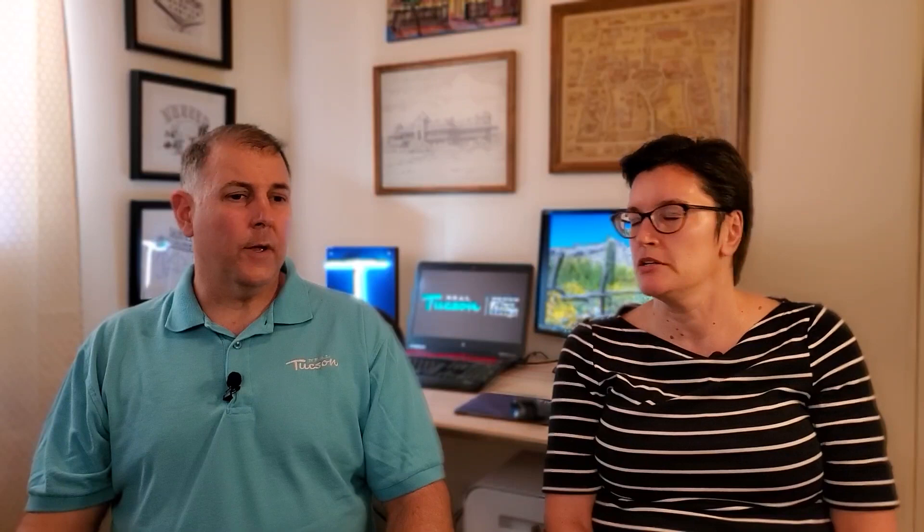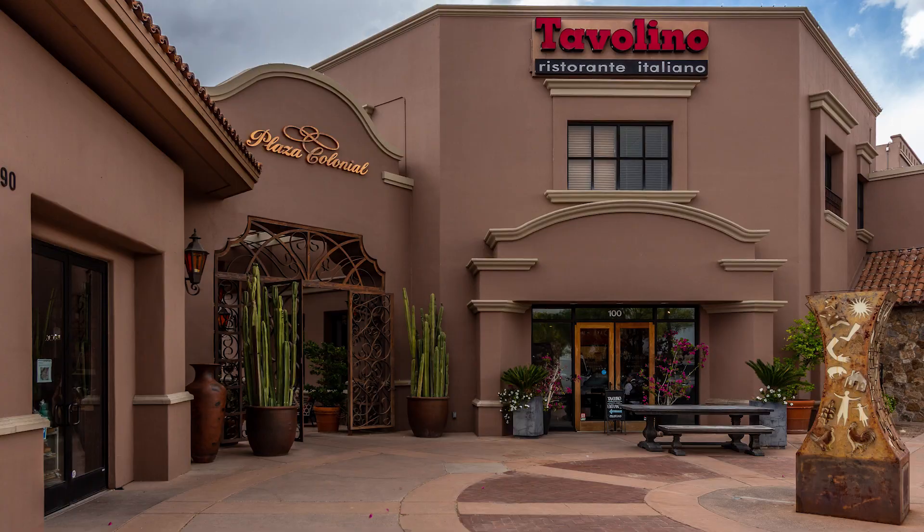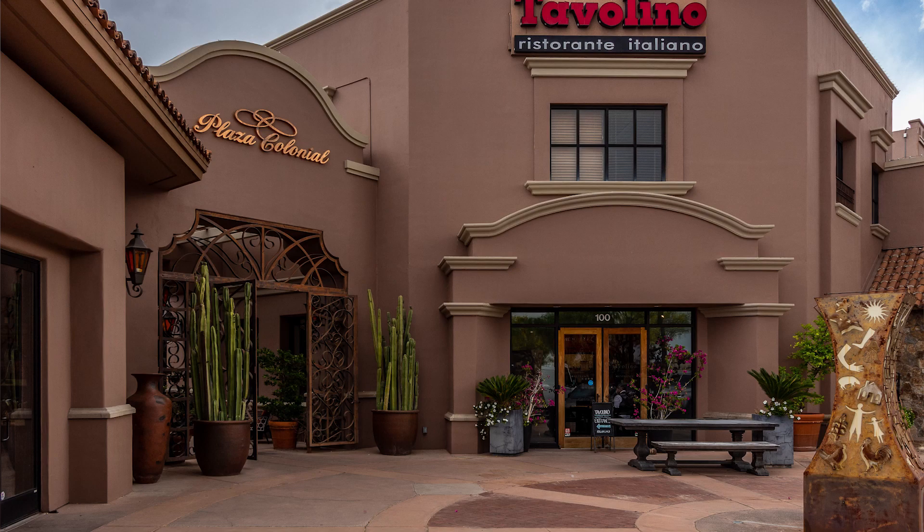In La Encantada, there are several local restaurants like North, which is an Italian restaurant, Raw Sushi Bar, Blanco Cocina, and Frost Gelato. Across the street you'll find more restaurants, including Fleming's Steakhouse, Wild Garlic Grill, a new one called Uptown Burger, Topolino's Italian, and Vivace is right near there too on the other side. There are a lot of dining opportunities in that area.